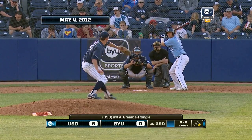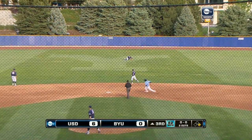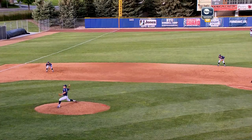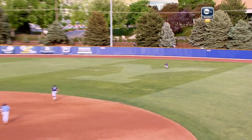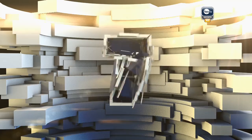Number seven. This is a drive to center, and flagged down by Stephen Wells. Well, maybe that defensive play will bring the bats to life. Bottom of the third coming up. Stephen Wells laying it out on the line for BYU.